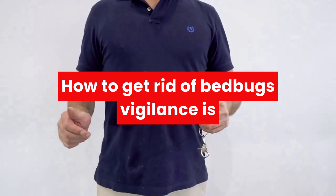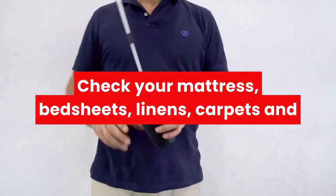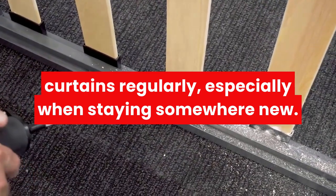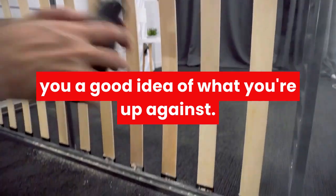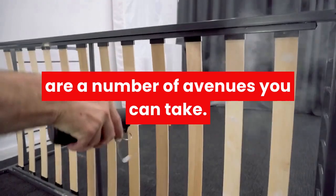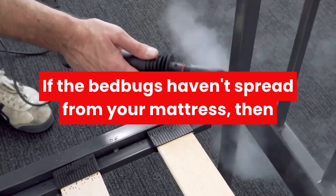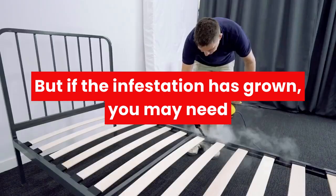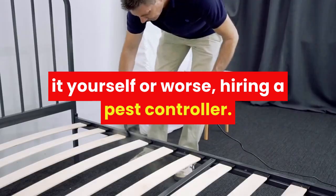How to get rid of bed bugs. Vigilance is critical when traveling or when you feel exposed — check your mattress, bed sheets, linens, carpets, and curtains regularly, especially when staying somewhere new. If you find yourself ridden with bed bugs, there are a number of avenues you can take. If the bed bugs haven't spread from your mattress, then you can simply use a Bed Bug Mattress Encasement. But if the infestation has grown, you may need to get the big guns out — meaning dealing with it yourself, or worse, hiring a pest controller.